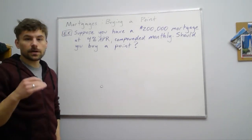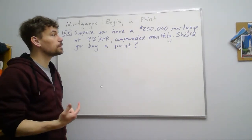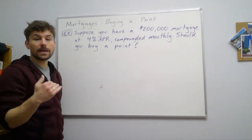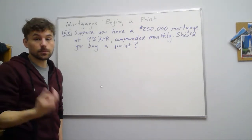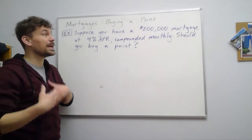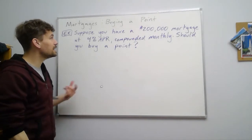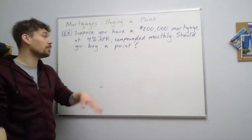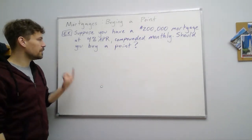When getting a mortgage, you often have the option to buy a point. The benefit is that your APR will come down by a quarter of a percent — 0.25%. There's a trade-off though: you get a lower interest rate, but you have to pay usually 1% of the mortgage amount. In this example, we have a $200,000 mortgage at 4% APR compounded monthly.